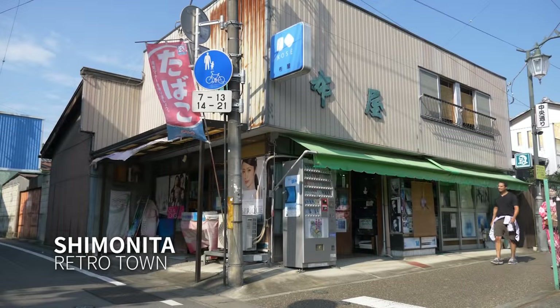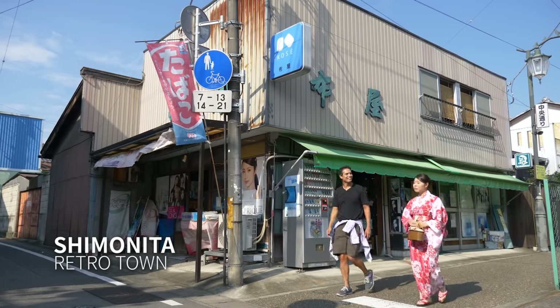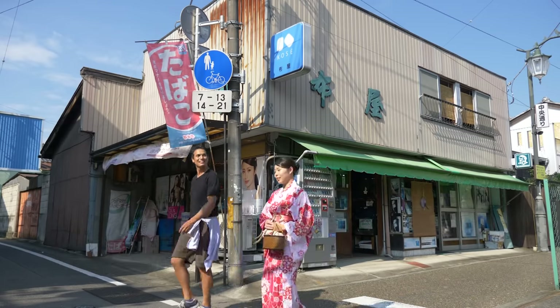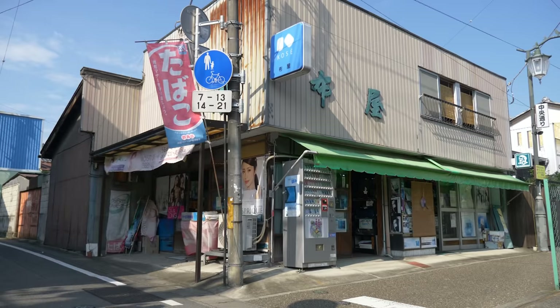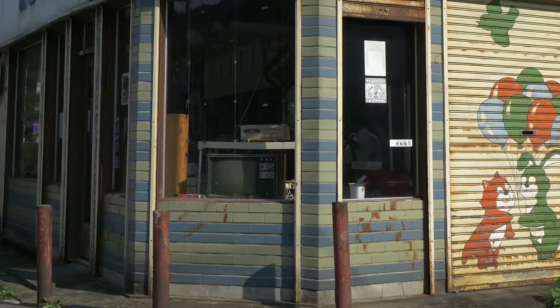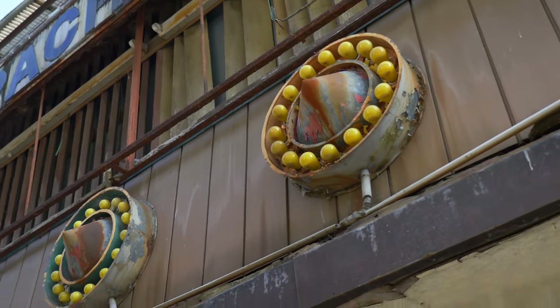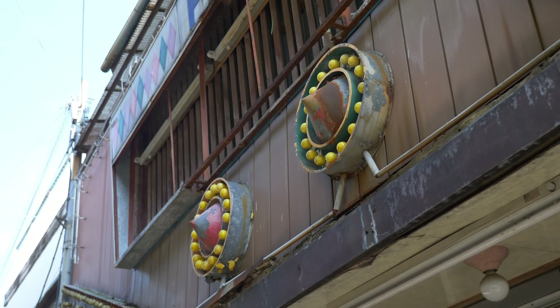Nearby is Shimonita, nicknamed Retro Town because it hasn't changed much in a long time. When the mill closed, the local economy shrunk, and what has been left behind is a snapshot of Japan from decades ago. It's a real treat to walk the streets here and see what Japan used to look like.